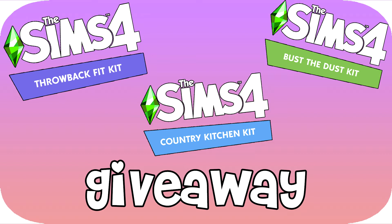One kit per comment, one comment per person. If you comment more than once, your comment will be deleted and you will be disqualified from this giveaway. Instructions will also be in the description down below. The giveaway is open from today, which is March 16th, until next Tuesday, March 23rd, at 12 p.m. Eastern time — so you have exactly a week to enter.